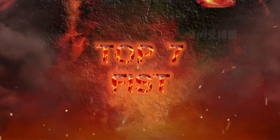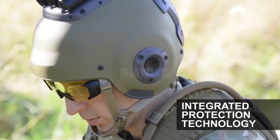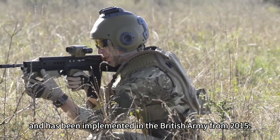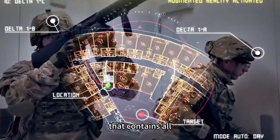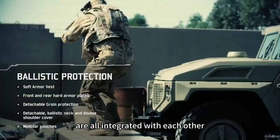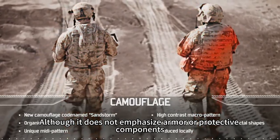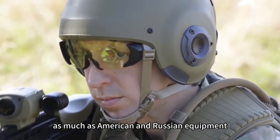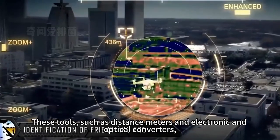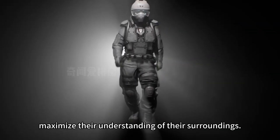The 7th most powerful combat uniform: the British Army's FIST — Future Integrated Soldier Technology — project, aimed at improving infantry combat effectiveness in the 21st century. This project began in 1994 and has been implemented in the British Army from 2015. The FIST project is a modular system that integrates all equipment, weapons, targeting systems, and radios carried by infantry to enhance overall combat effectiveness on the battlefield. While it does not emphasize armor as much as American and Russian equipment, FIST focuses on electronic products including target locators, map systems, rangefinders, and electronic and optical converters to help soldiers maximize their understanding of their surroundings.